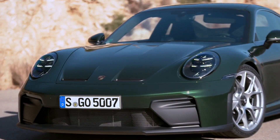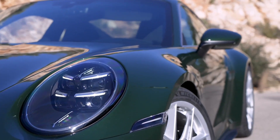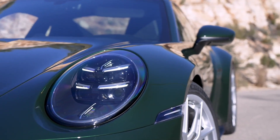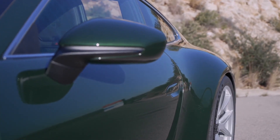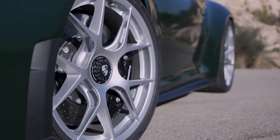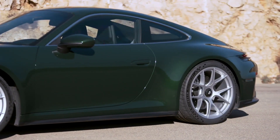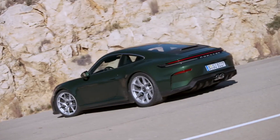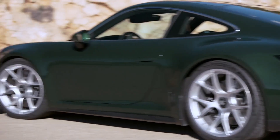Structurally, the 2025 GT3 adopts components derived from the GT3 RS, including revised front suspension geometry with lower control arms and a new bump stop system for better behavior over curbs. Weight distribution remains at 39 front and 61 rear. The lightest curb weight is 1,420 kilograms with the Weissach package, which includes a carbon fiber roof, hood, rear wing, and magnesium forged wheels.